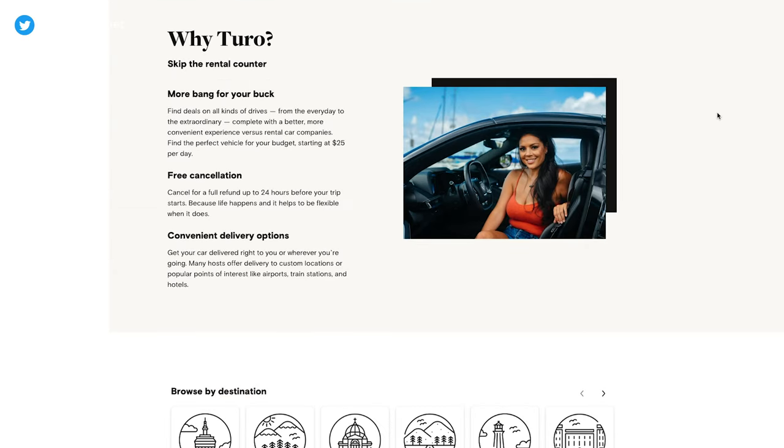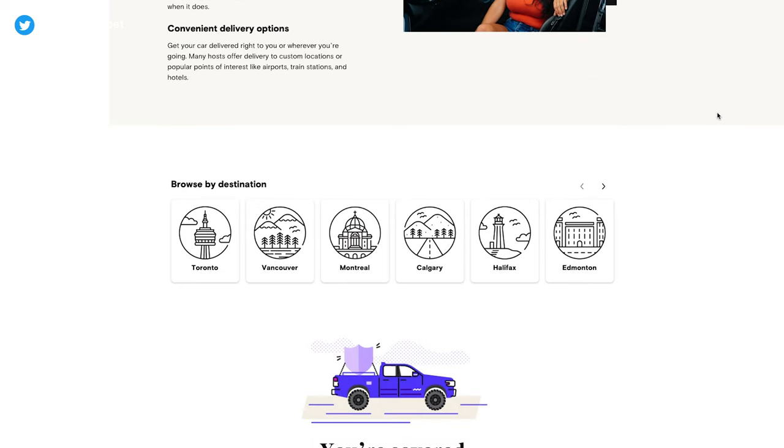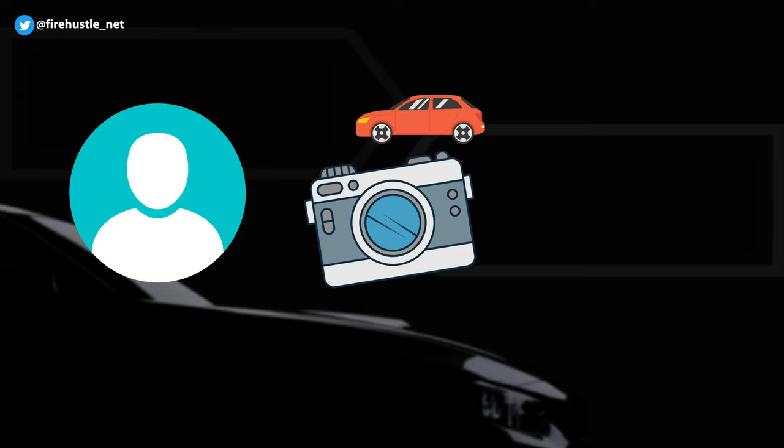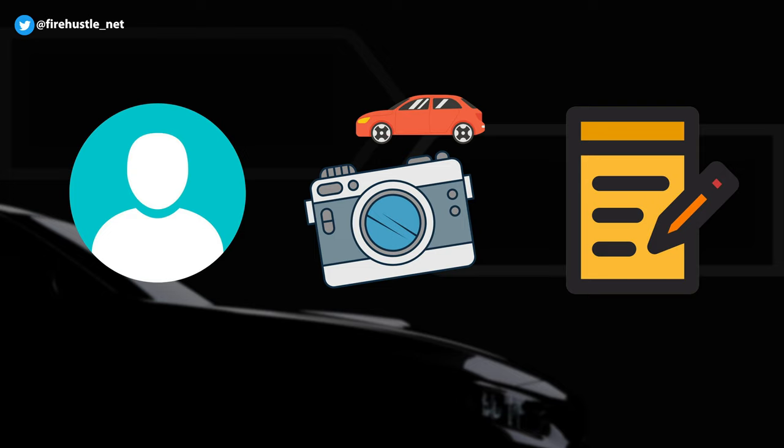Turo is a great alternative to booking rental cars from businesses such as Thrifty, Enterprise, Hertz, and more. You can think of Turo as the Airbnb for car rentals. The average car owner can simply create a profile on Turo, take pictures of their car, write out a description with all of the car's features, and list it for people to rent.